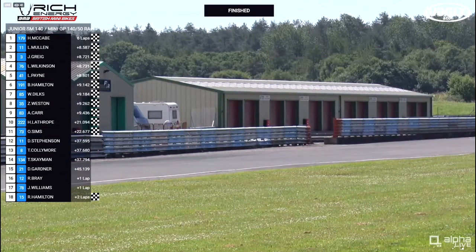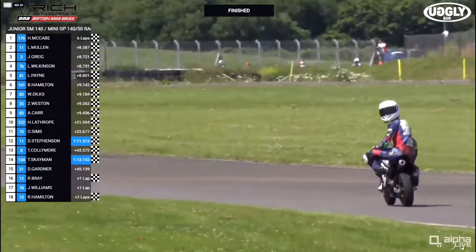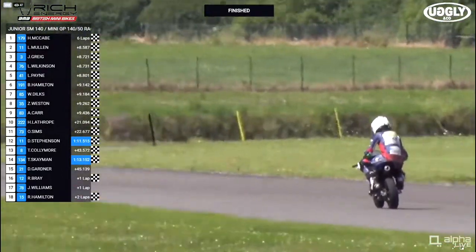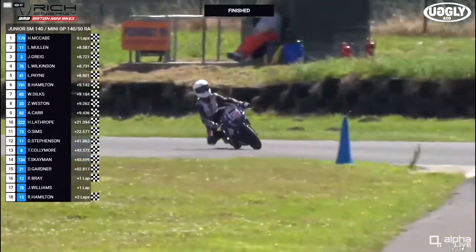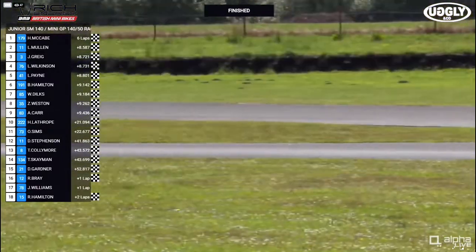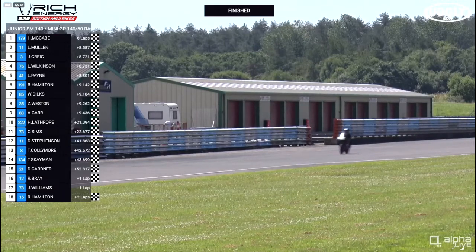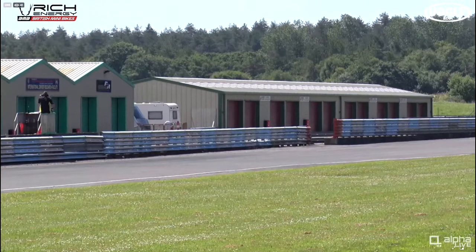Brian Hamilton on the 191 in sixth. Wilson Dilks in seventh. Zach Weston in eighth from Arnie Carr on the 83 in ninth. Less than a second covering second through ninth place — yet another spectacular slipstreaming race. Harvey Lathrop rounds out the top ten and will be second in the Junior Supermoto. Zach Weston, the eighth place finisher, takes the win in Junior Supermoto. Further back: Ollie Sims, Daniel Stephenson, Tayo Collymore, Toby Skamen, Dominic Gardner. Ruben Bray finishing a lap down. Joshua Williams, who dropped the bike earlier, crosses the line, and Rachel Hamilton on the number 15 rounds out the 18-rider combined field.